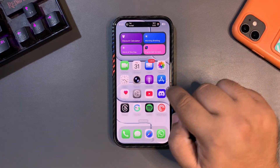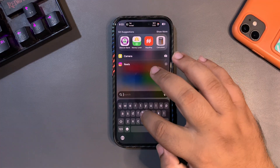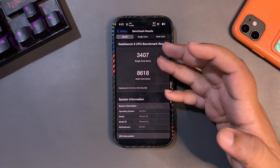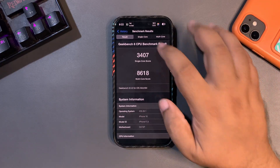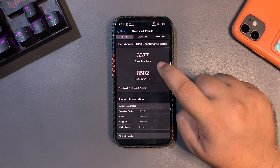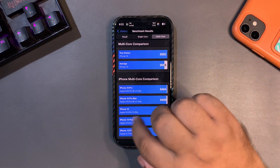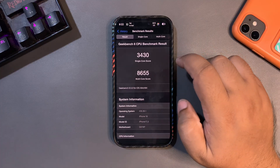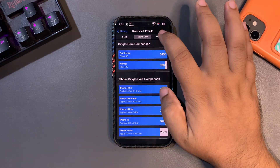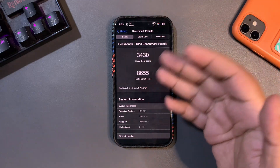Now talking about the Geekbench score from the last three days — performance is decent and nice. I ran multiple tests: the first run gave 3407 on single-core and 8618 on multi-core, both higher than average. The next test gave 3377 on single-core and 8502 on multi-core, again both above average. Today's test gave 3430 on single-core and 8655 on multi-core, both above average. The multi-core score is really good and things are getting better, which is a great sign.